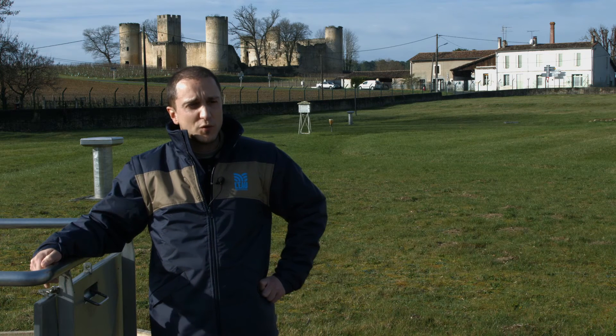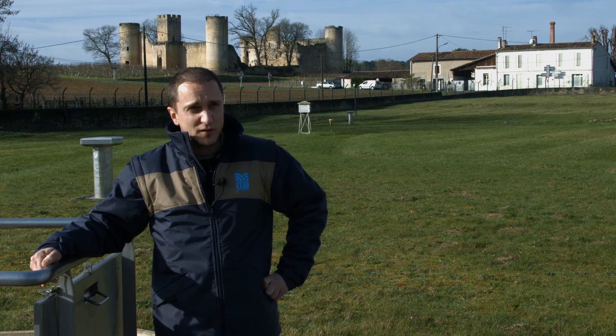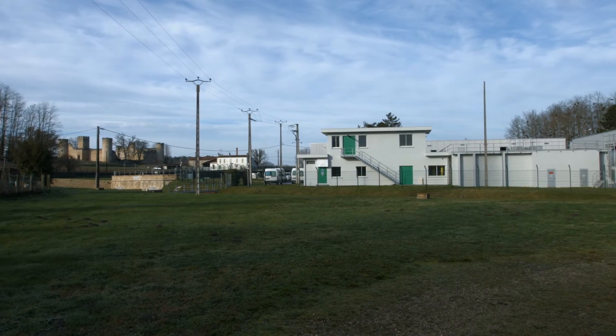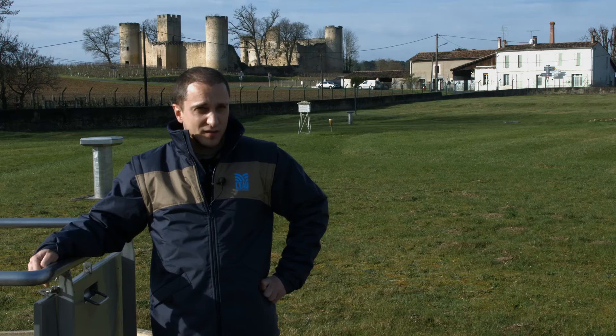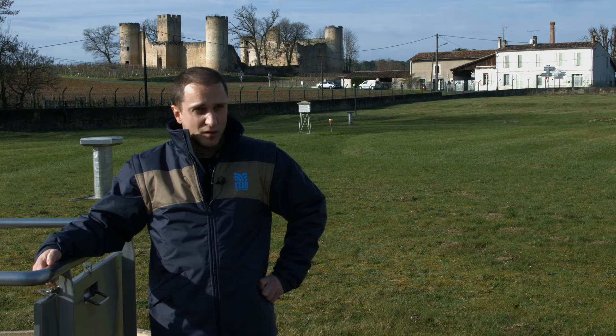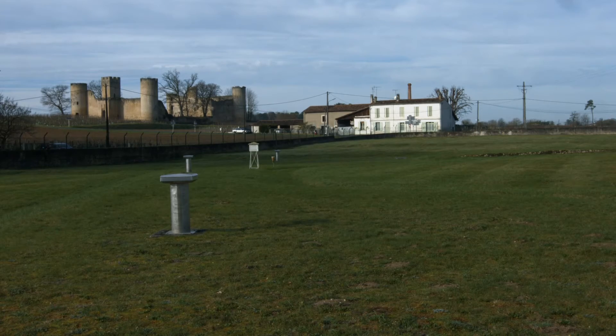Tous les sites d'eau potable sont surveillés 24h sur 24 par un télécontrôleur. Ça lui permet de voir tous les défauts en temps réel. Et donc, à la moindre alarme, il nous passe un coup de fil en journée, ou lorsque l'on est d'astreinte, il peut nous appeler 24h sur 24.